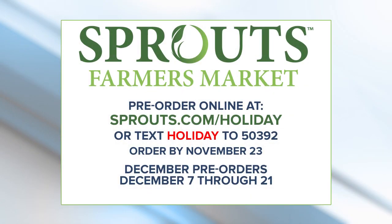Alicia Falcone, thank you again. Don't wait until it's too late — pre-order today. They're available online at sprouts.com/holiday through November 23rd. December pre-orders are December 7th through the 21st. If you want to learn more, simply text HOLIDAY to 50392. Enjoy yourself.